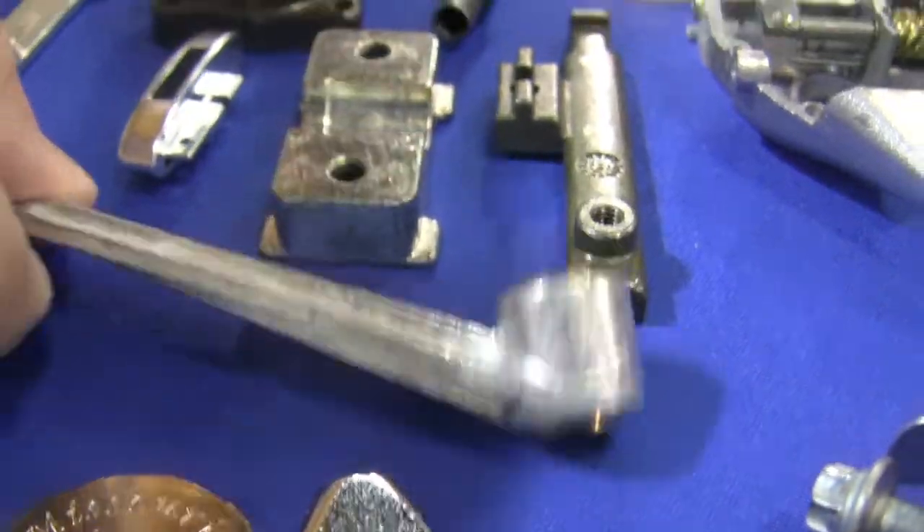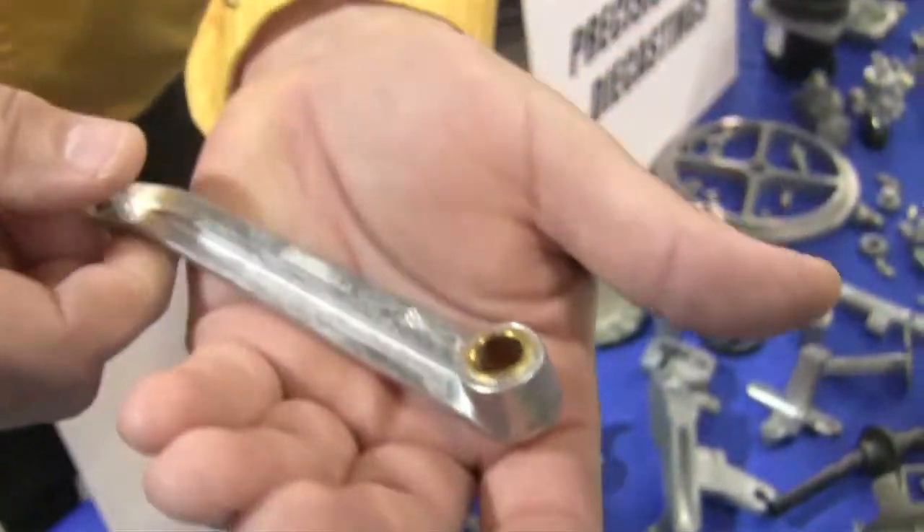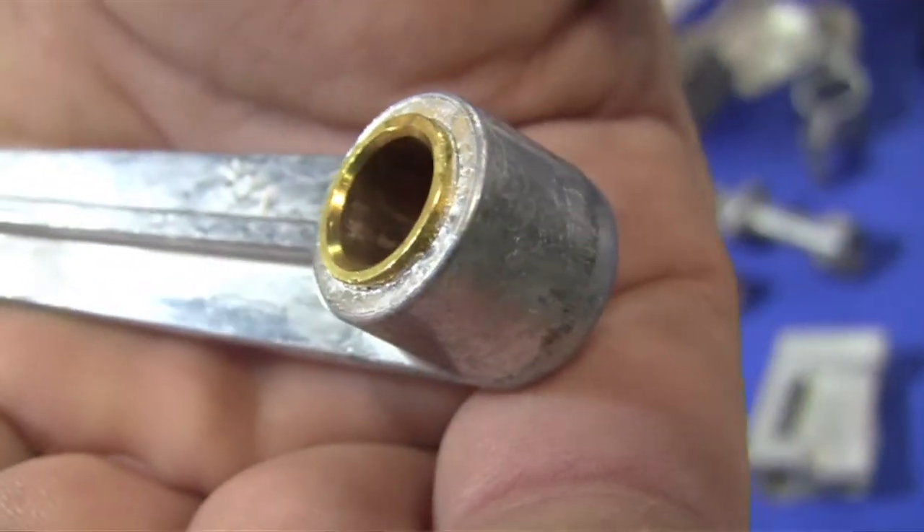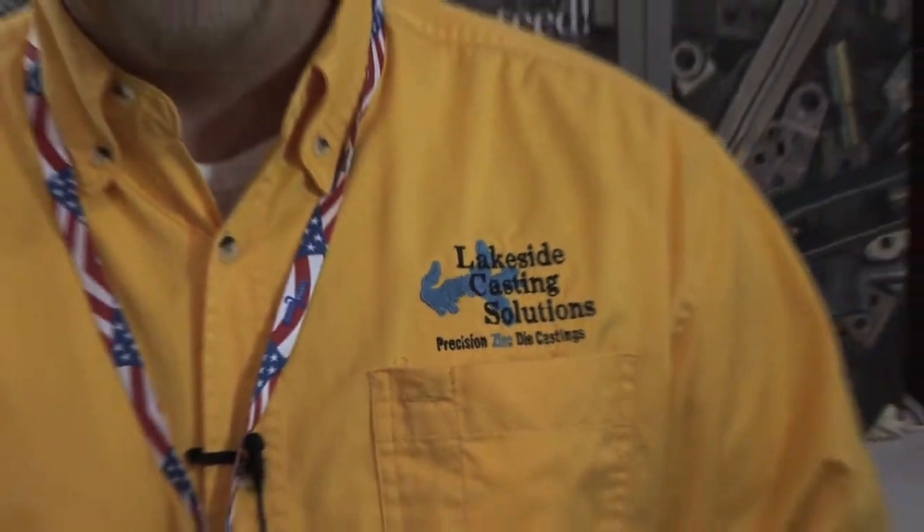Some unique things we do at Lakeside Casting Solutions is we actually cast this insert bushing right into the part, so there's no secondary process for that. Ultimately it's a cost reduction for the customer. My name is Mike Heatherton, and I work for Lakeside Casting Solutions where we produce precision zinc die castings.